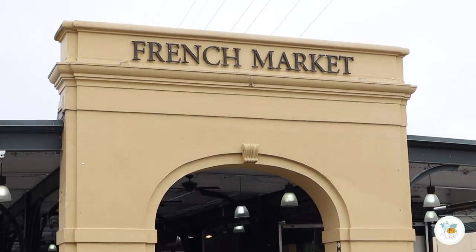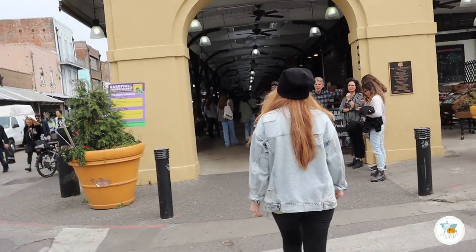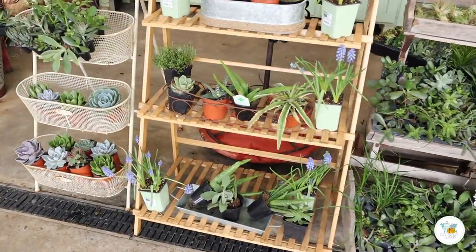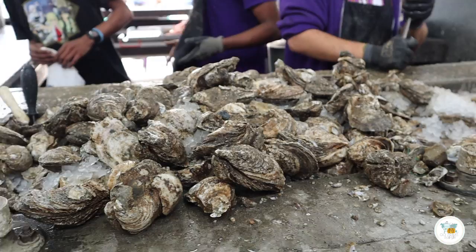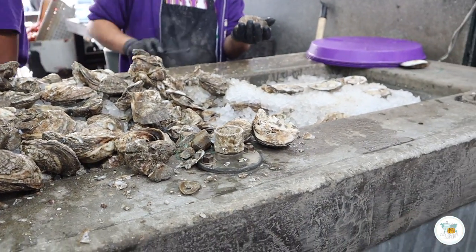The next thing we're going to check out in our New Orleans video is the French Market. The French Market has been around since roughly the late 1700s. It's been built up, destroyed, and built up again over the last couple hundred years, and it is one of the longest standing open-air markets here in New Orleans.